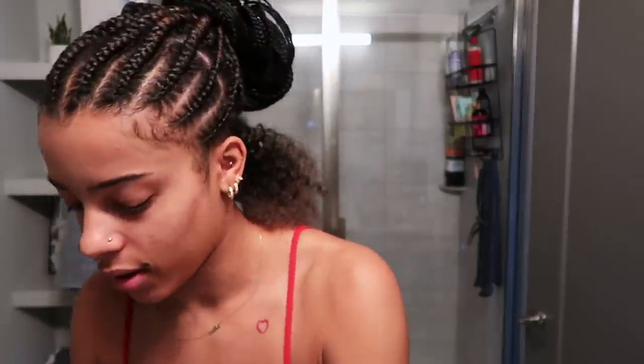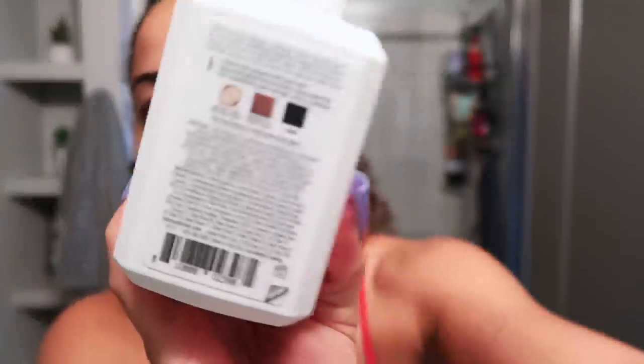Whenever I get protective styles I always get them in black because I love how dark hair looks on me — it's so flattering and that is my natural hair color, a really dark brown. So when I saw this color conditioner, I thought it may be the perfect way to add some of that pigment back, give it a darker look without damaging it or using harsh chemicals. You can literally just apply it with your hands. On the back it says to use it on medium to dark hair, which is exactly what I have.